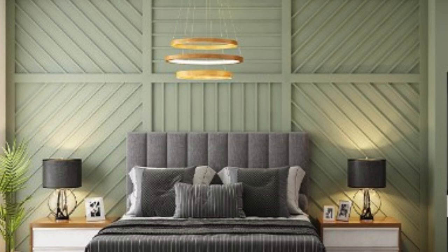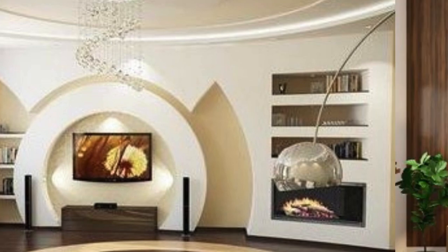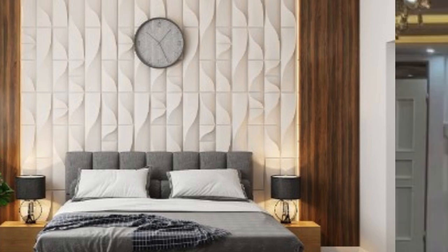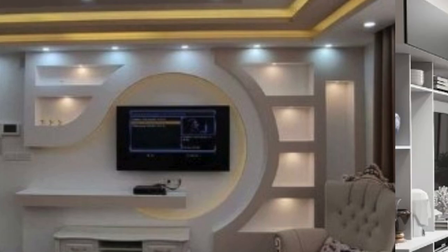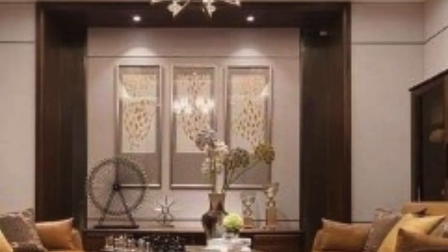Installation of luxury wall panels transcends mere embellishment — it becomes a transformative experience. The meticulous planning and precision required for installation are a testament to the commitment to excellence inherent in these panels. Whether covering an entire wall or strategically placed as accent pieces, the installation process is a choreography of precision, ensuring that each panel aligns flawlessly with its counterparts to create a seamless, uninterrupted visual spectacle.